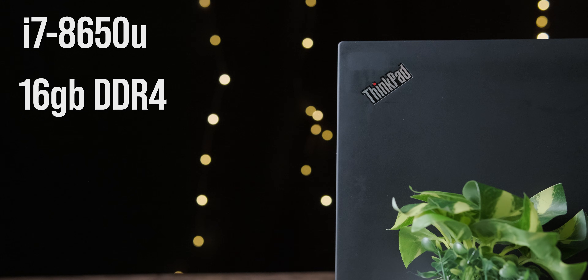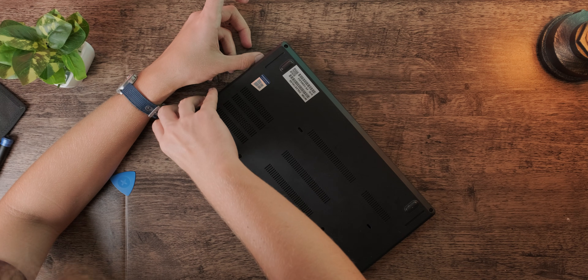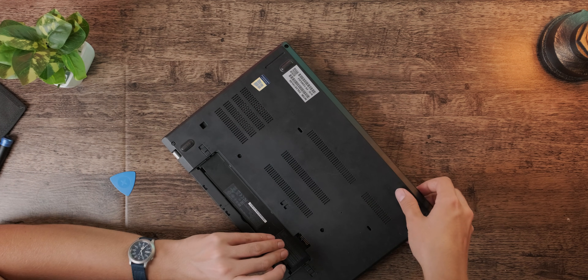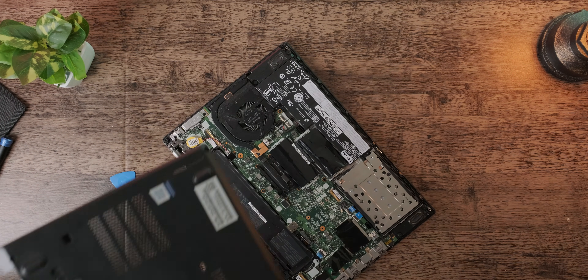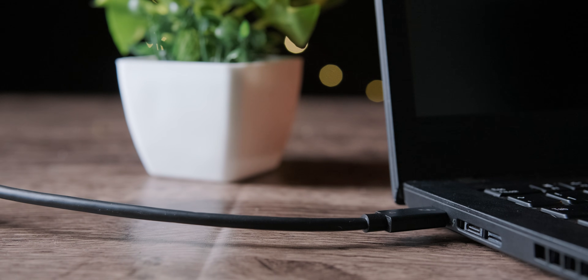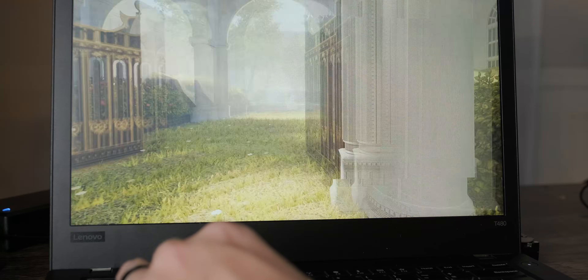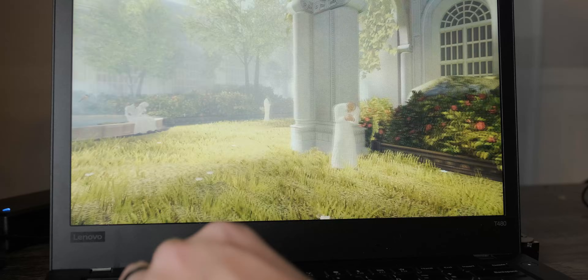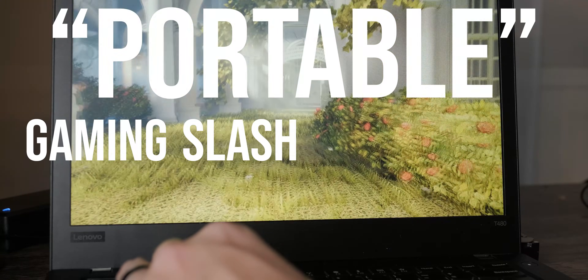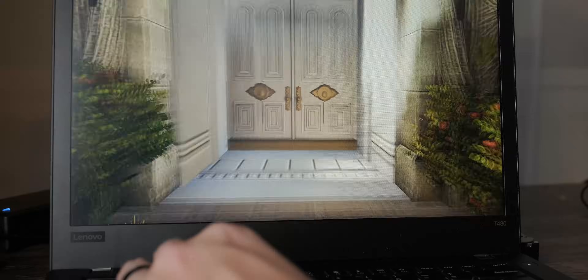The T480 has a quad-core i7 CPU from about 2018, 16 gigabytes of DDR4 upgradable RAM, some pretty good modability options, and overall it's pretty upgradable compared to what we get nowadays. I can't change the CPU, but it does have a Thunderbolt port. So I wanted to see if we can get an amazing budget — well, calling this a gaming laptop wouldn't exactly be honest — so we'll call it a portable gaming slash workstation setup for less than it costs to buy a proper used gaming laptop.